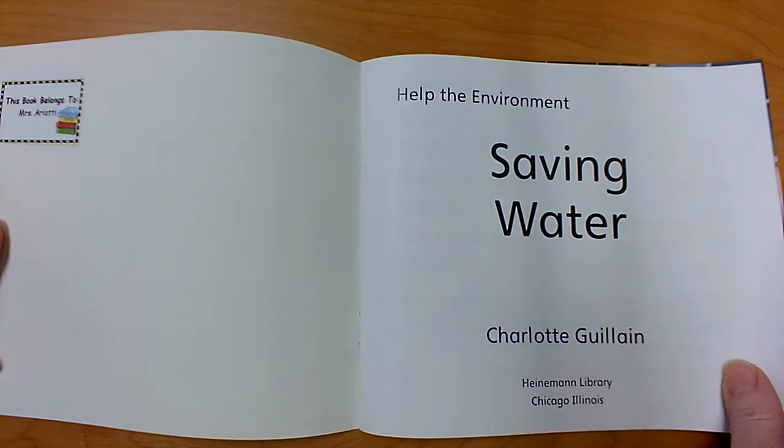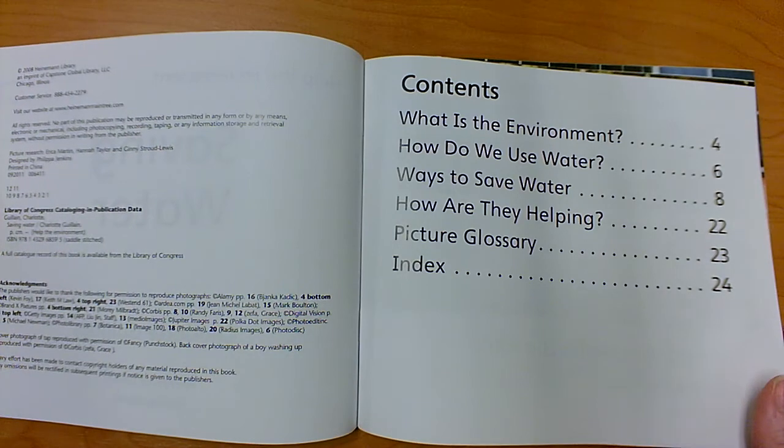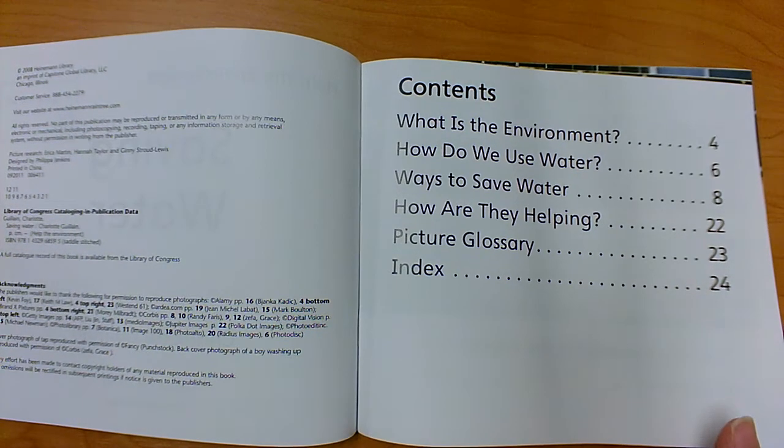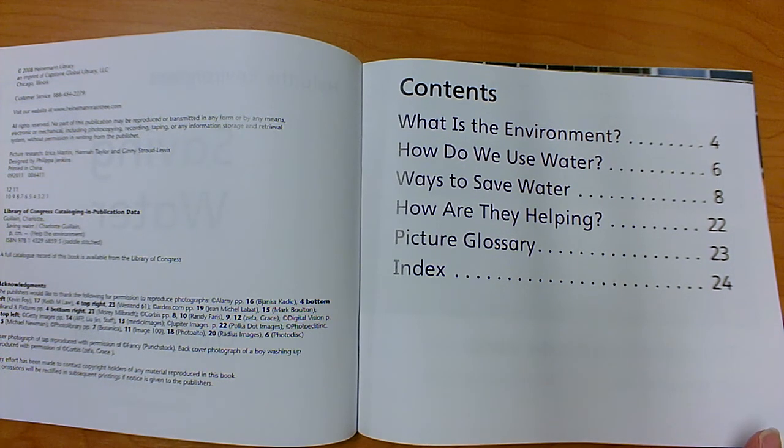This book was written by Charlotte Gillain. Here's our table of contents. It's found in the front of a nonfiction book and tells us what pages we'll find the smaller topics on — the key details.